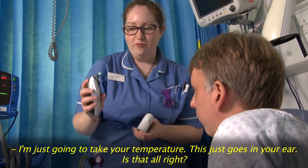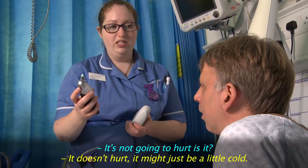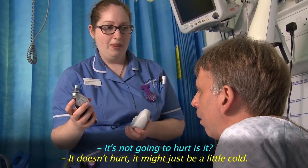So I'm just going to do your temperature. This just goes in your ear, alright? It's not going to hurt, is it? It doesn't hurt. It might just be a little bit cold. Yeah, okay.